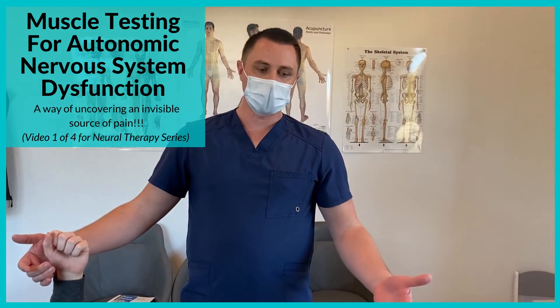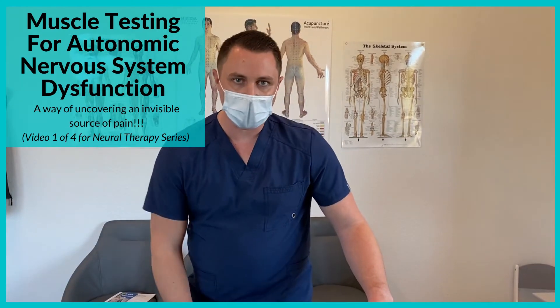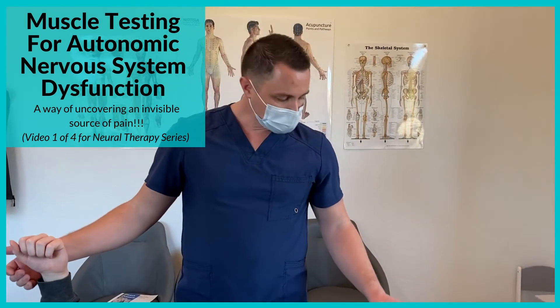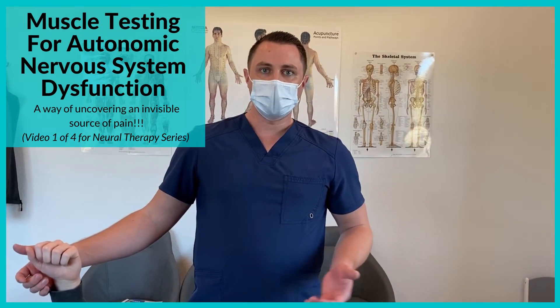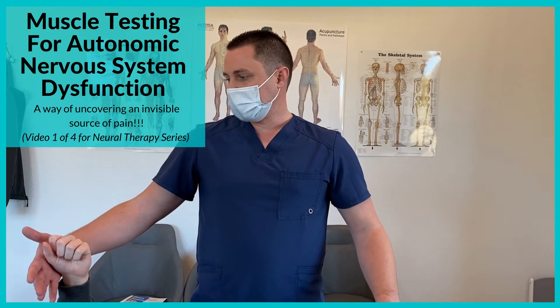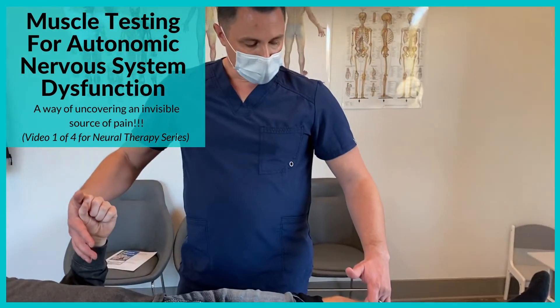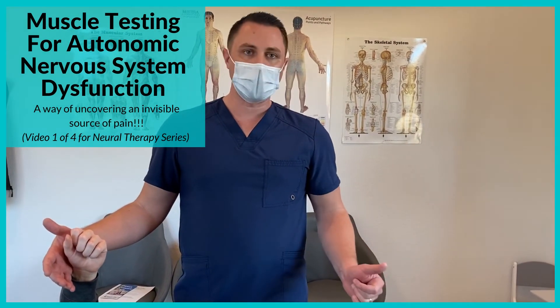If there's autonomic dysfunction, just contacting that part of the body causes all the muscles in the body to go about 50% weaker. We then determine if this is a priority or non-priority by having the patient hold their breath. Take a deep breath in and resist. Strength came back with breath holding, so we know this is a priority dysfunction.